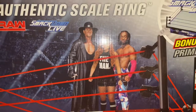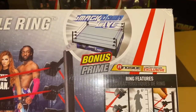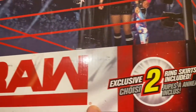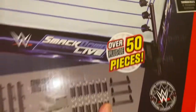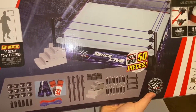Here is my WWE Authentic Scale Ring — I've never owned one, this is actually the first time I'm getting a ring for my WWE figures, and I am super excited. It comes with the SmackDown apron. I'll definitely be doing another video to showcase it. The dimensions are 22.4 inches by 22.6 inches, and it comes with the stairs, turnbuckles, and everything that comes with this authentic scale ring.